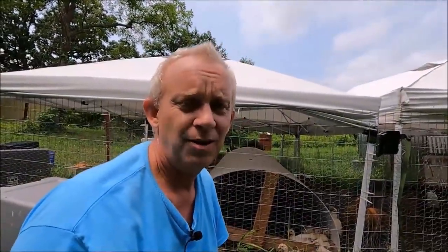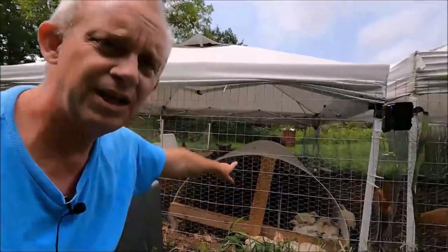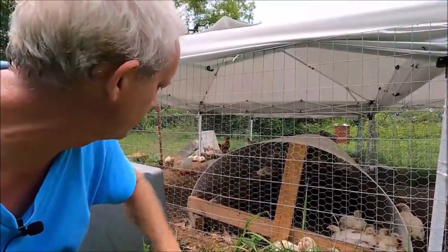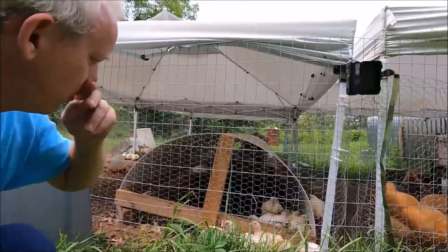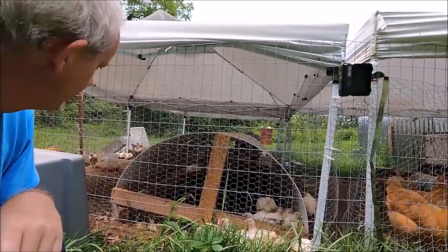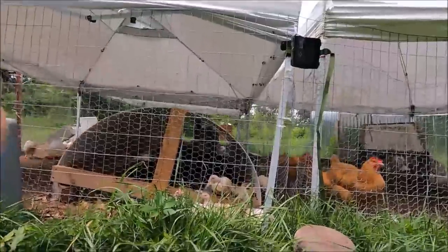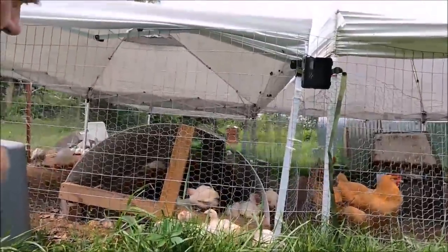We got these guys when they were a day or two old — I think they were born on Thursday and we got them on a Friday. You'll see in here that I have this little domed building that I built out of coroplast and some two-by-fours. I had hoped they would use it more than they do, but they don't. A few of them will go in there occasionally, but in general they just stay out of it.